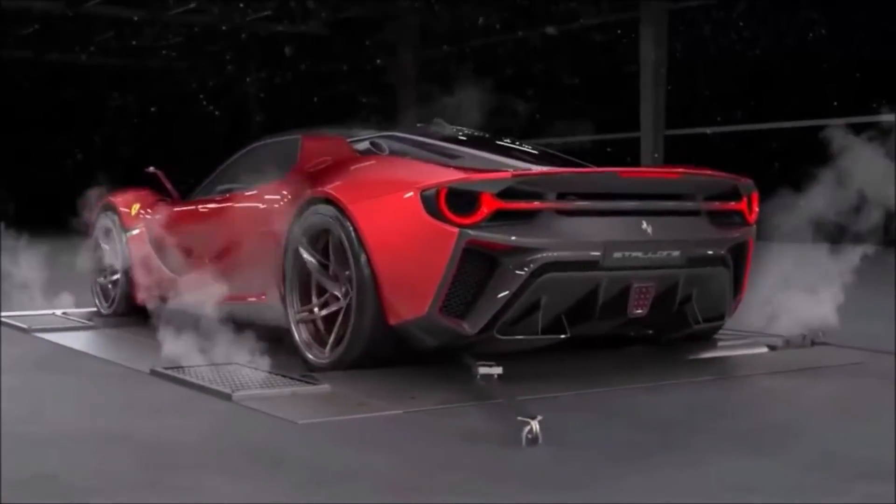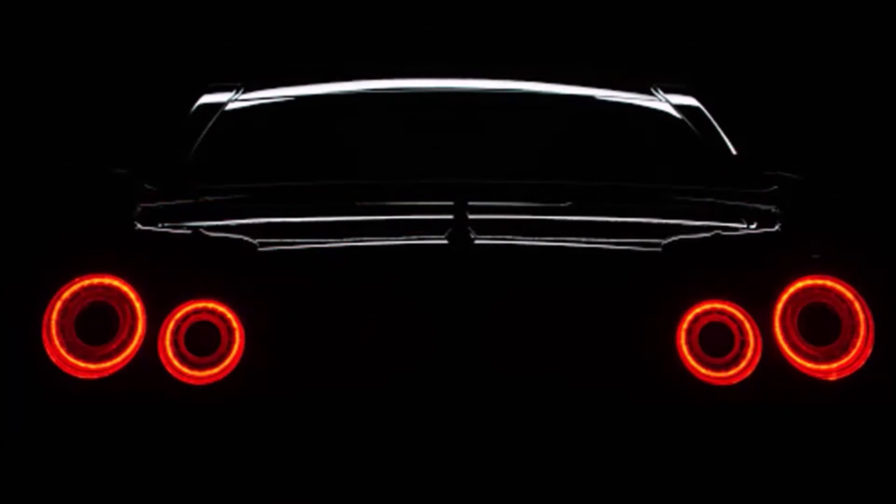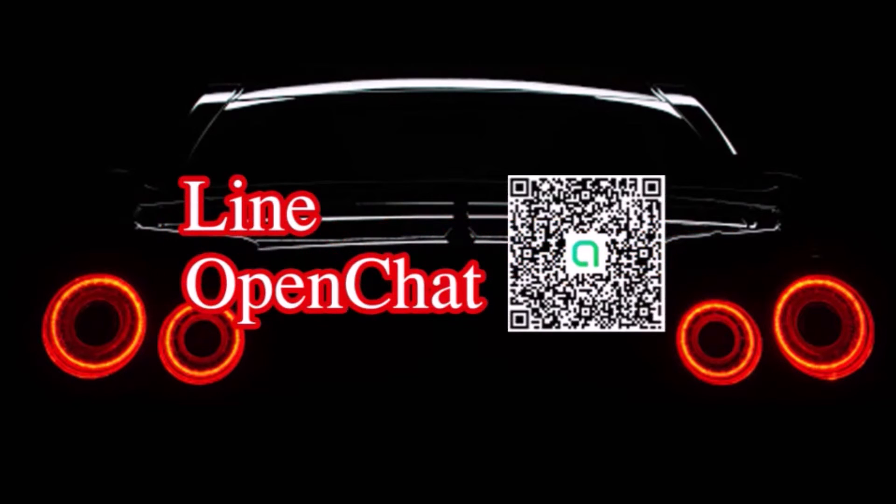This video is brought to you by — you can get the details of the car. It's a good one.